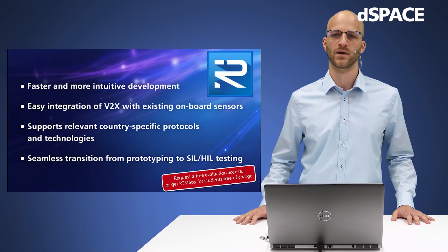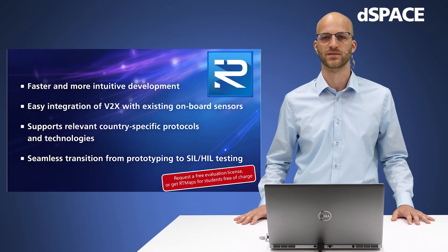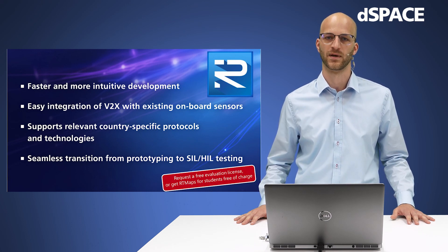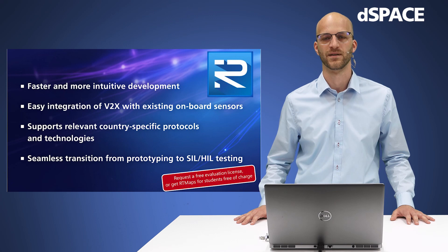This was a short overview of how to integrate V2X communication with Artimap's. If you have further questions or want to get deeper into prototyping or V2X simulation, please feel free to contact us. Thank you for your time and have a nice day.